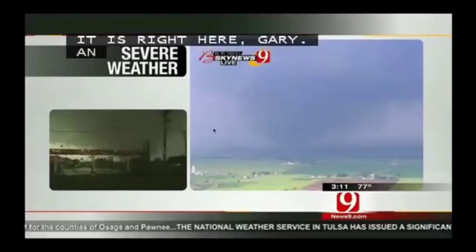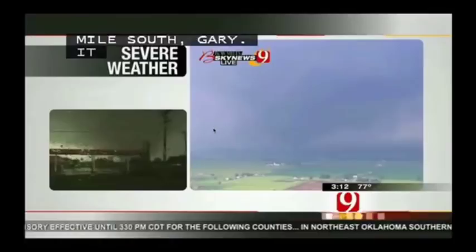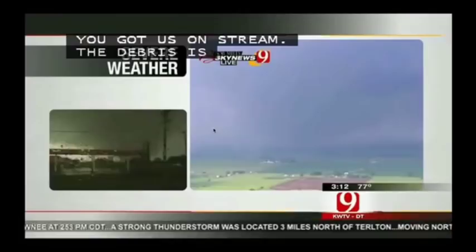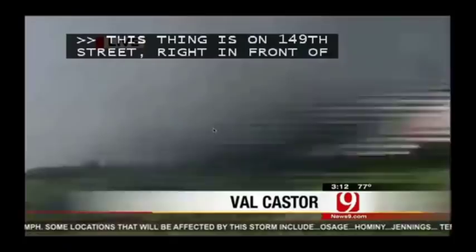Turn that camera around — you've got our stream, Gary. The debris is unbelievable. Violence, violence. It's going to take out Gilbert Hall. There goes another house. Yes Gary, this thing is on 149th Street, right in front of us — it is tearing up everything it hits. The sky is absolutely full of debris, Gary. I see boards, I see roofs of houses, I see tin. Everything is flying through the air. We're getting probably 80 mile an hour winds at our location. This thing is a quarter of a mile north of us, on 149th Street, moving straight east right along 149th Street.